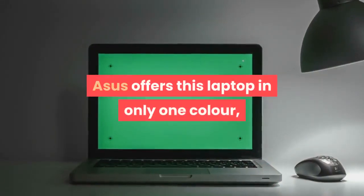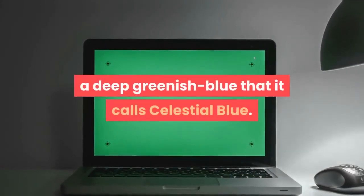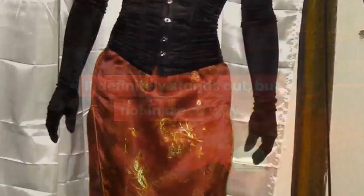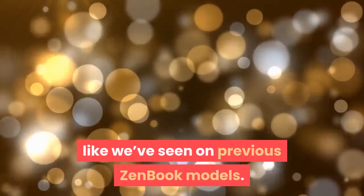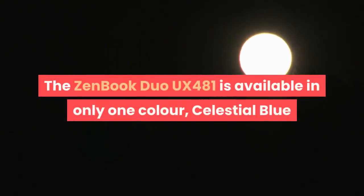Asus offers this laptop in only one color, a deep greenish-blue that it calls Celestial Blue. It definitely stands out, but not in a bad way. It's actually quite understated without being boring, and we like it. Thankfully there are no garish gold accents like we've seen on previous ZenBook models.